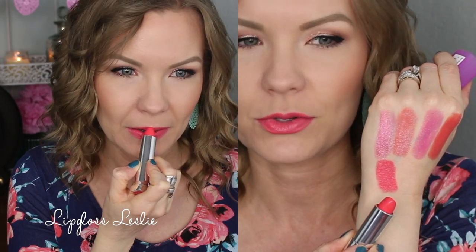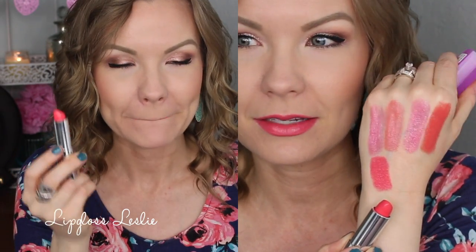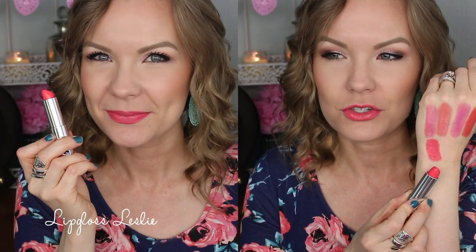This is one of the Maybelline Color Sensational lipsticks in Coral Burst — I think it was from the Rebel Bloom collection, but it's in the regular line so you can still get it. It's a coral but it has quite a bit of pink in it, and it's just such a beautiful shade. It's bright and vibrant without being too scary — not too neon, but a bright, fun color. Really cute.